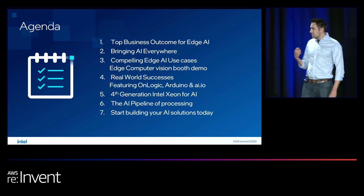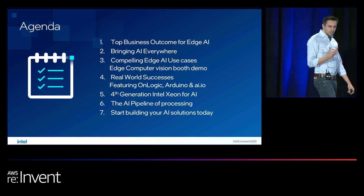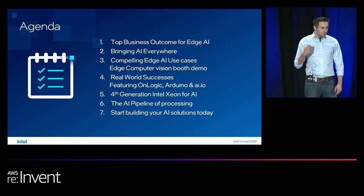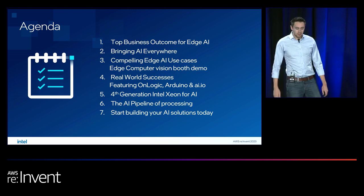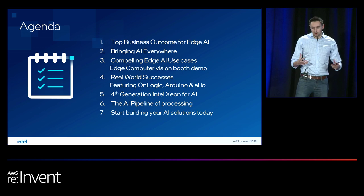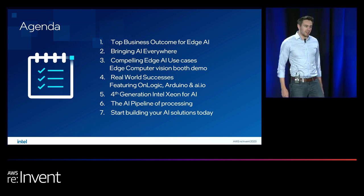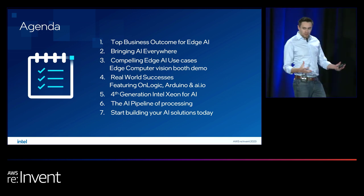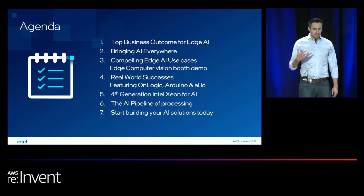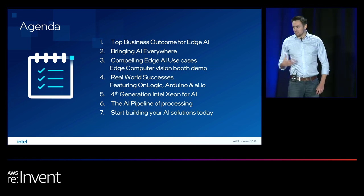Just to set the agenda: we're going to start off by talking about the true business outcomes for AI — how it can truly be revolutionary across all businesses, all sizes, and across every type of workload. Then we'll look at exactly where to deploy edge AI. The edge is not a single spot; it's a broad spectrum, and making sure you're deploying the right workload at the right location is key to getting the most from your data.